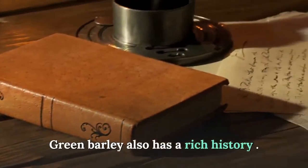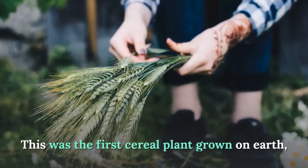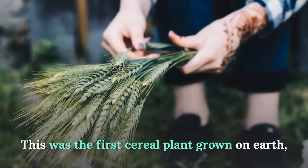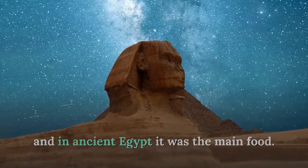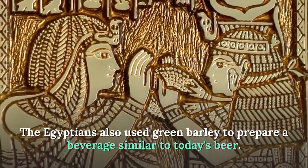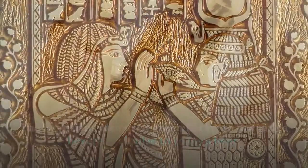Green barley also has a rich history. It was the first cereal plant grown on Earth, and in ancient Egypt it was the main food. The Egyptians also used green barley to prepare a beverage similar to today's beer.